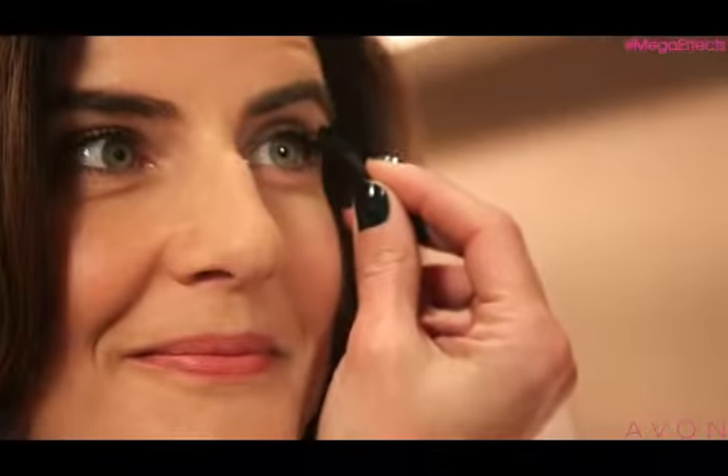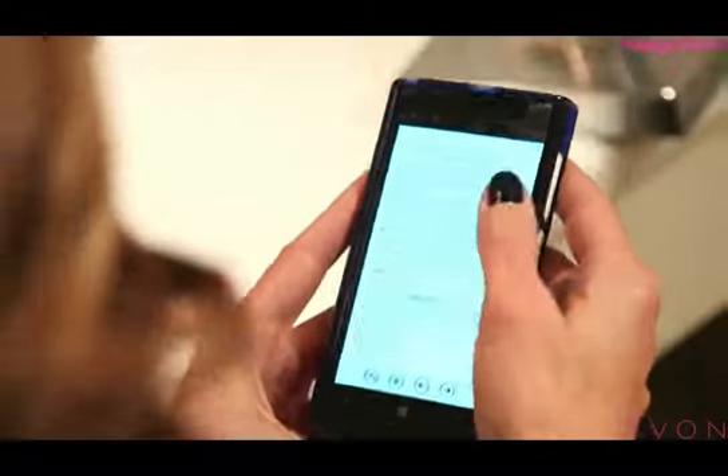Hi, I'm Nicole Feliciano, Avon Blogger Ambassador. Each month I test out all of the new trendy and cool beauty products that are out there. And there's been a lot of buzz about the new Avon Mega Effects Mascara.